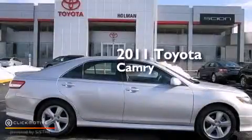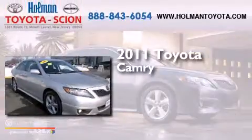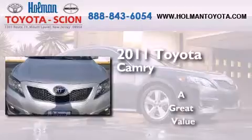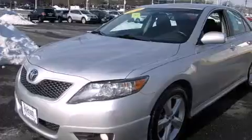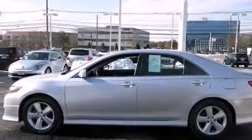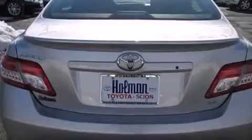This is a certified pre-owned 2011 Toyota Camry. Features include a low tire pressure indicator, traction control and stability control systems, cruise control, a CD player, rear curtain airbags, latch-ready child seat anchors, rear seat childproof door locks, a pass-through rear seat, full power accessories, and this vehicle has less than 44,000 miles.